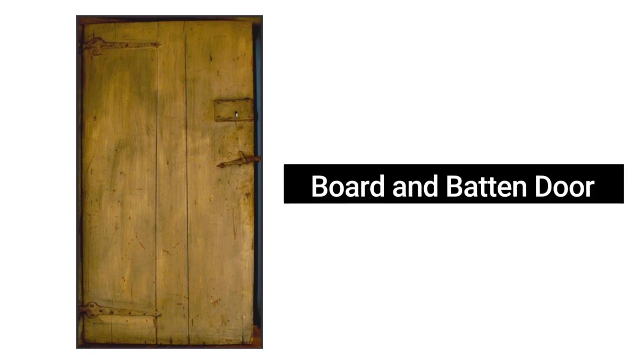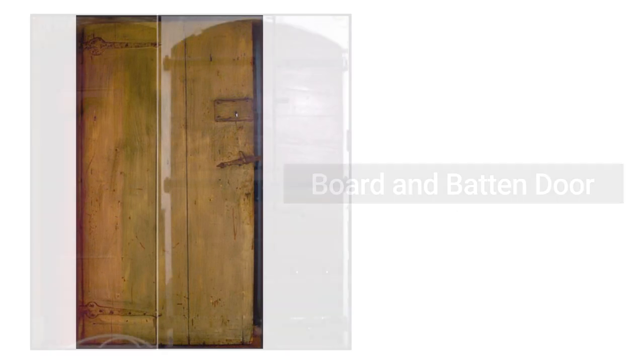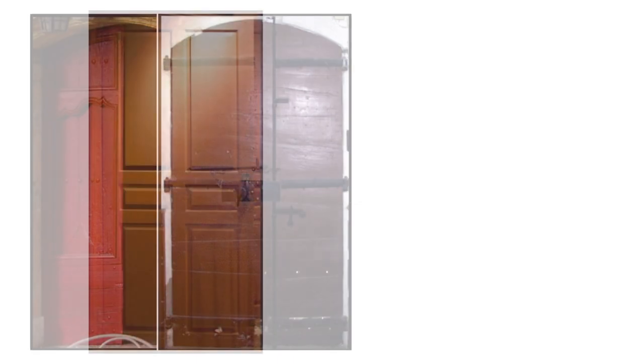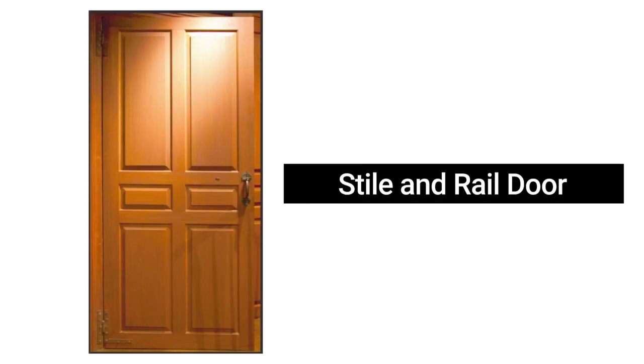Over the span of history, there are really three different door types: what's called a board and batten door, what I'm calling in the Brent Hull Dictionary the transitional door, and it's transitioning to the stile and rail door. Let's go look back at these different styles of doors because we see them kind of reinventing themselves later on in different styles that we're building in.